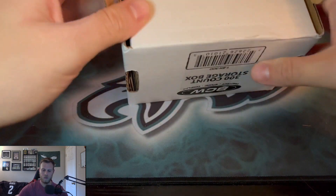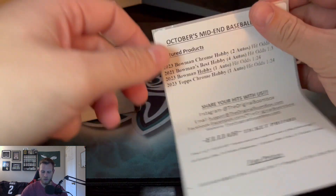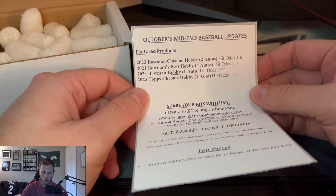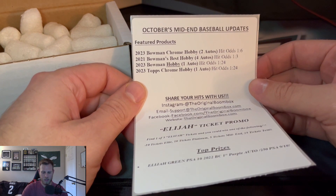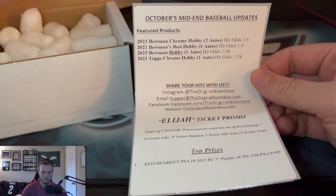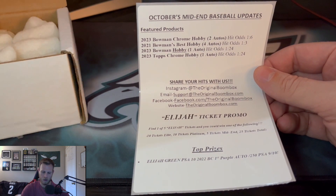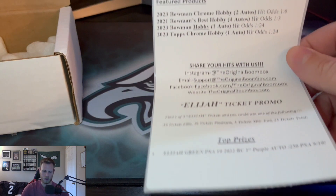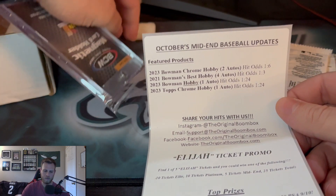So let's take a look at what we have to start it off. We have 2023 Bowman Chrome hobby, 2021 Bowman's Best hobby, 2023 Bowman hobby, and 2023 Topps Chrome hobby — so at least four hobby packs. We have gotten some lower-end hobby packs in the past, so personally we might be missing a couple of quality cases that have been coming out, but not a bad grouping here.